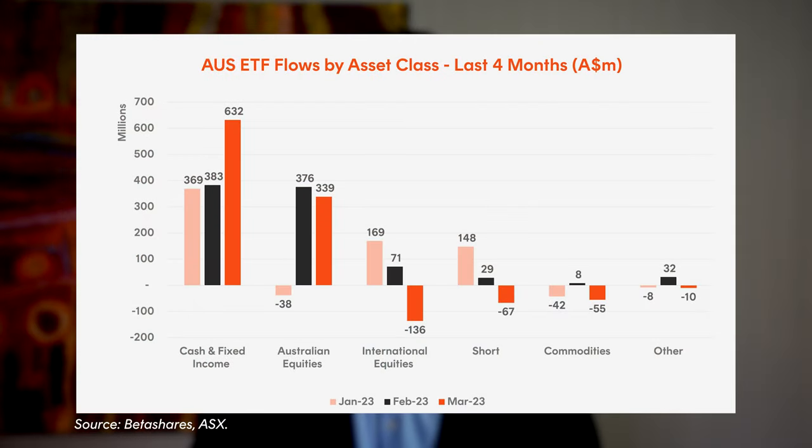Here's a breakdown of ETF industry flows by different asset class. Fixed income and cash saw large volume traded with over $1 billion invested. Given the volatility and uncertainty in equities, many investors are parking capital in defensive assets that now offer attractive income.